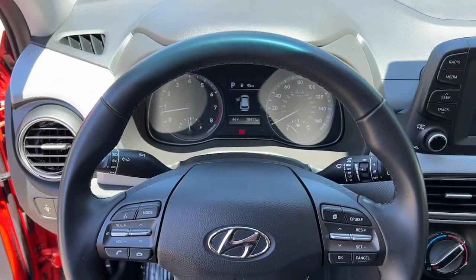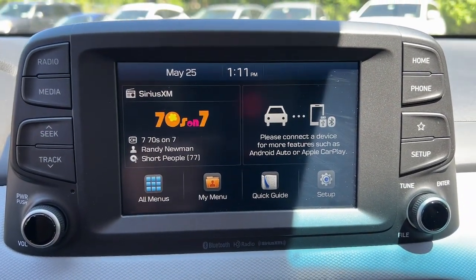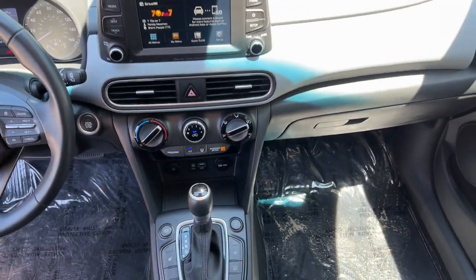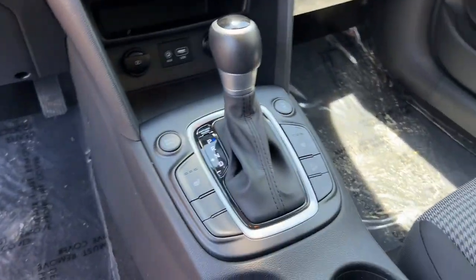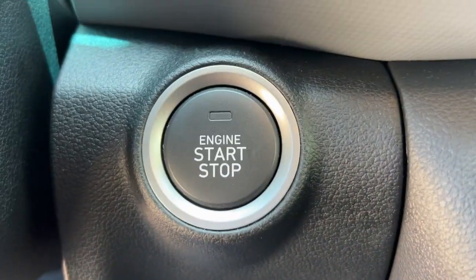These are just some of the great options this vehicle comes with: Apple CarPlay and/or Android Auto, Pre-Collision System, Touchscreen Infotainment System, Heated Driver Seat, All-Wheel Drive, Lane Keeping Assist, Satellite Radio, Heated Mirrors, Blind Spot Monitor, and Bluetooth Connection.